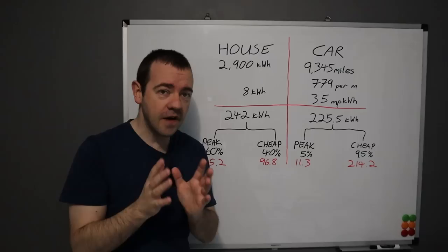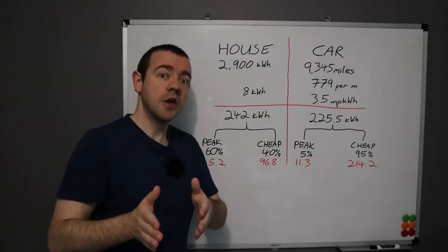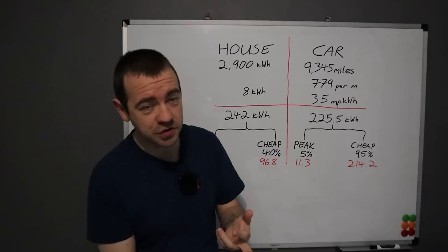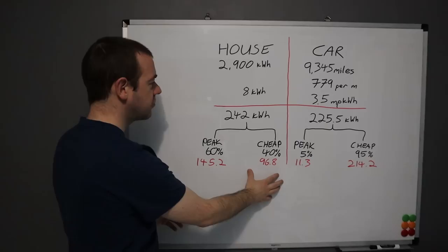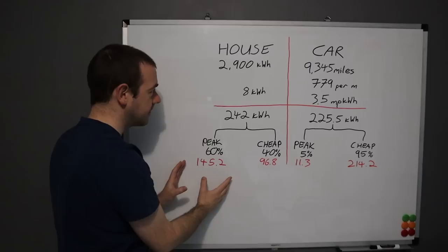I've assumed a peak consumption of 60% and a cheap-rate consumption of 40%. So given the four, five, or six cheap hours depending on the tariff, 40% of everything the house uses will be at that cheap rate. This is easy with load shifting — for example, a washing machine uses about 1 kWh, a dishwasher 1.5, a tumble dryer up to 4. Using built-in timers, it's easy to shift 3–4 kWh to the cheap nighttime period.